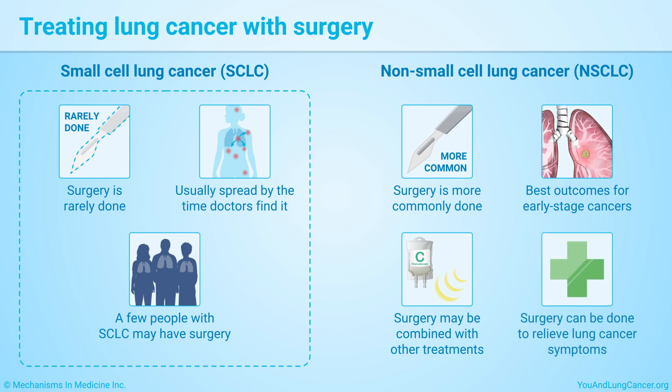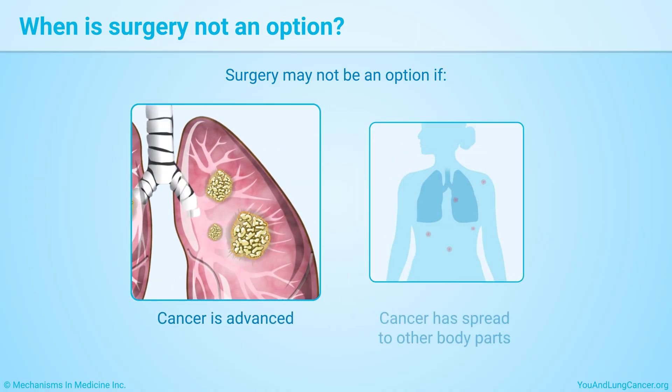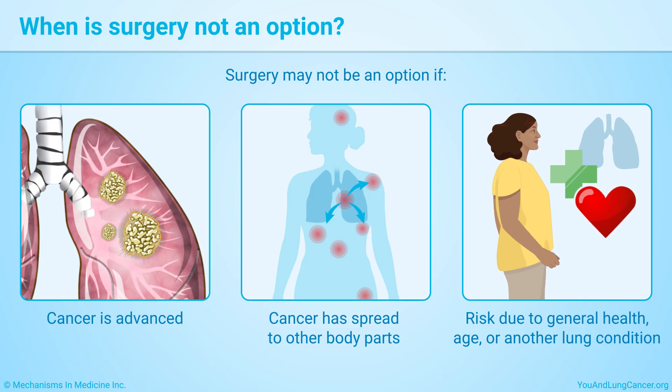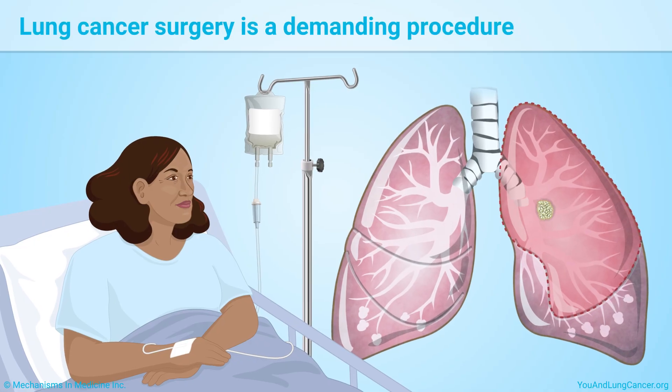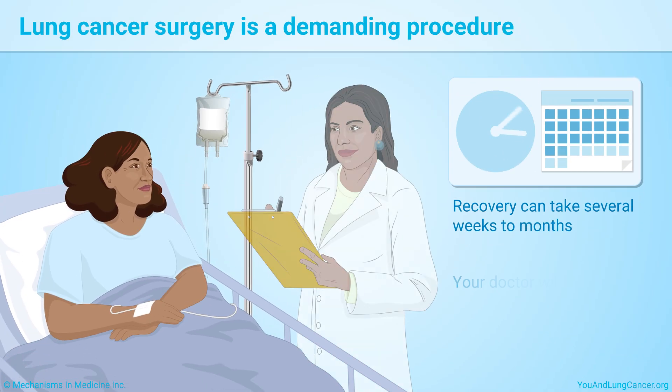Surgery can also be done to relieve lung cancer symptoms. Surgery may not be an option if the cancer is advanced or has spread to other parts of the body, or if your general health, age, or another lung condition makes surgery too risky. Lung cancer surgery is a demanding procedure; recovery can take several weeks to months.